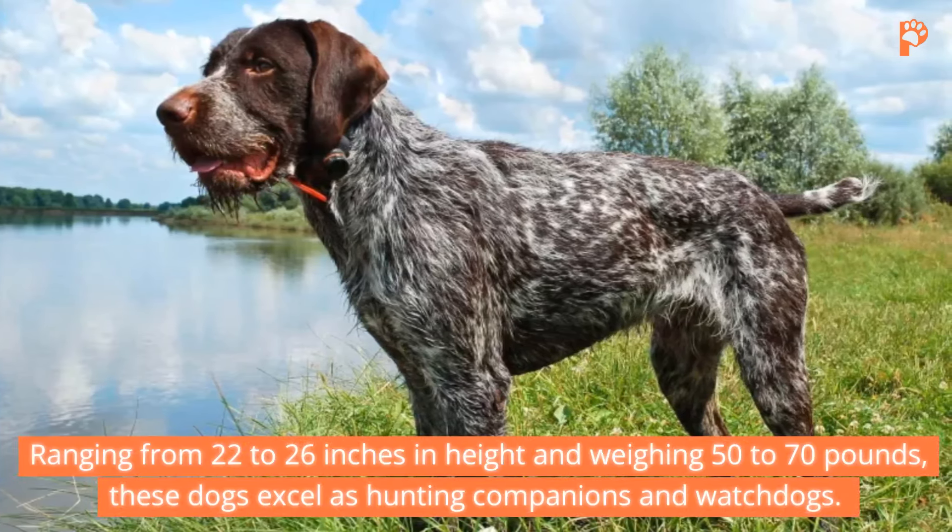10. Irish Red and White Setter. An older cousin to the Irish Setter, the Irish Red and White Setter boasts similar hunting prowess and affectionate nature. Ranging from 22.5 to 26 inches tall and weighing 35 to 60 pounds, these Setters exhibit boundless energy and love for their families. Despite their shorter stature, they excel as versatile hunters and cherished companions.